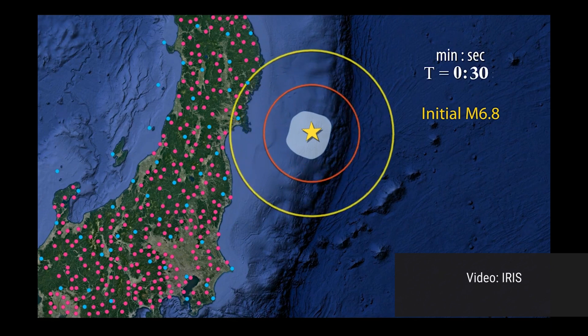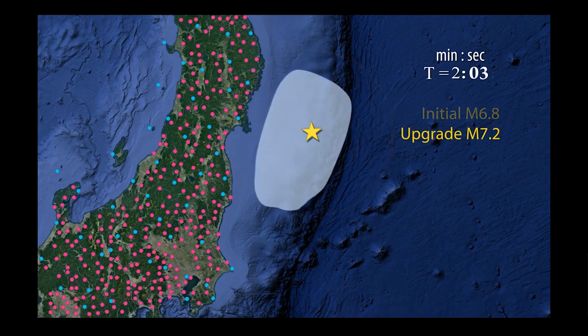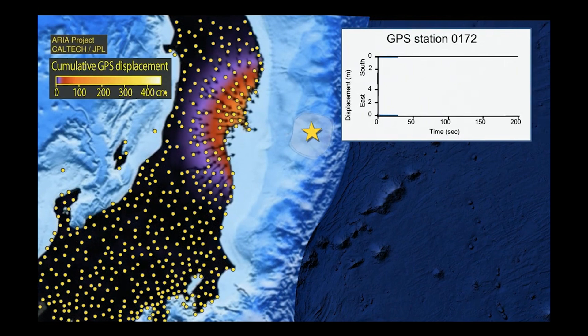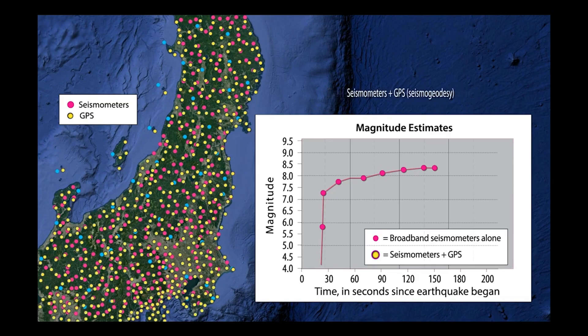In large magnitude earthquakes, GNSS is extremely valuable for providing magnitude information because seismometers in the near field saturate — basically, they reach their maximum limit in terms of their observational capability. And once they're saturated, they're not providing any more useful information. Whereas with GNSS, we can displace them several meters and not have any impact on our ability to solve for the position.